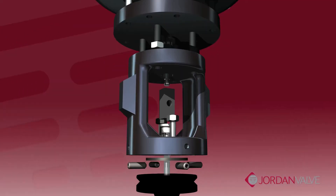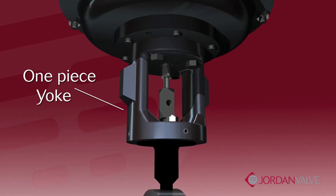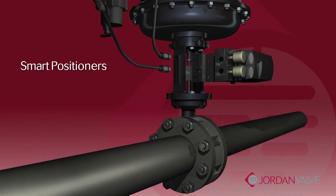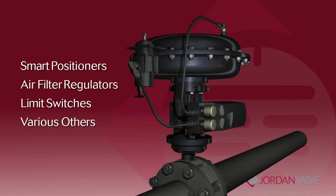You will notice with the Mark 75 a durable, robust design. It utilizes a rigid, one-piece yoke which offers compliant, reliable performance in the field. Industry leaders prefer this design as a way to utilize a wide range of accessories that can be added when required.